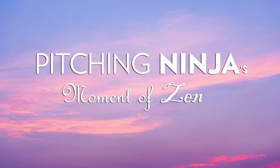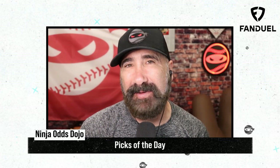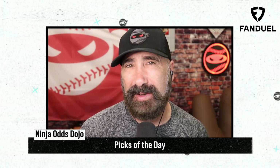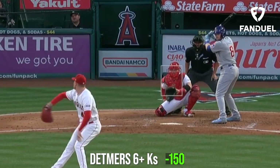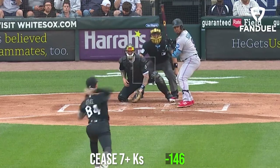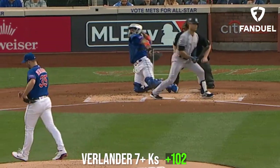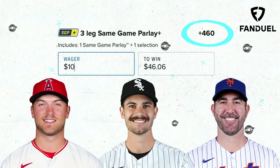And now, my Pitching Ninja moment of zen — it's Charlie Morton playing mascot frogger. My picks of the day today are a three-leg parlay. I'm going to start out with a same-game parlay of Reid Detmers for 6 Ks or more and Dylan Cease for 7 Ks or more, and top it off with Justin Verlander for 7 Ks or more. What would your picks of the day be?